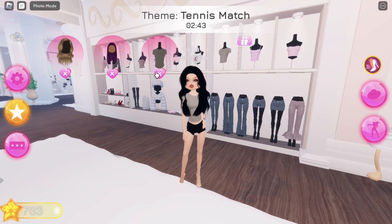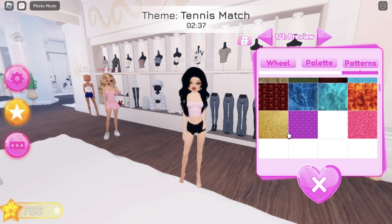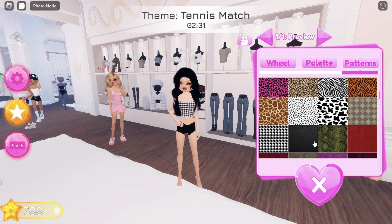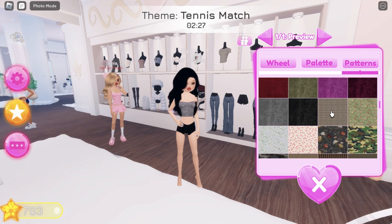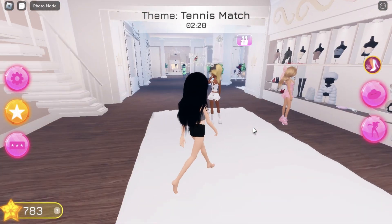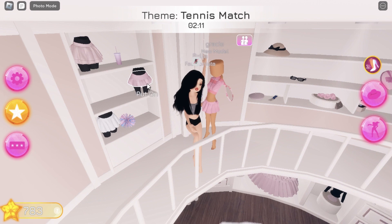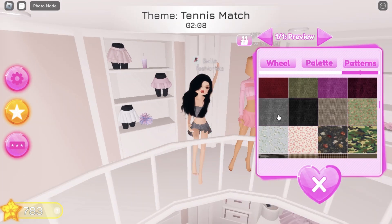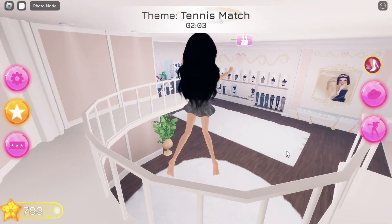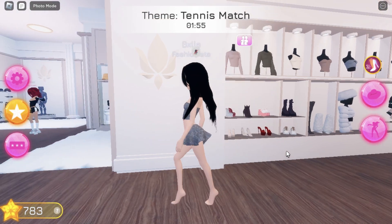But today we're doing some Dress to Impress. I wasn't really sure what to do with this video because I really wanted to do something in Roblox but wasn't quite sure what — but here we are. The theme is tennis match, if you haven't noticed already. That's probably why they added a tennis racket, because I don't think you really use tennis rackets for anything other than tennis — well, actually, there are many things you can use one for.